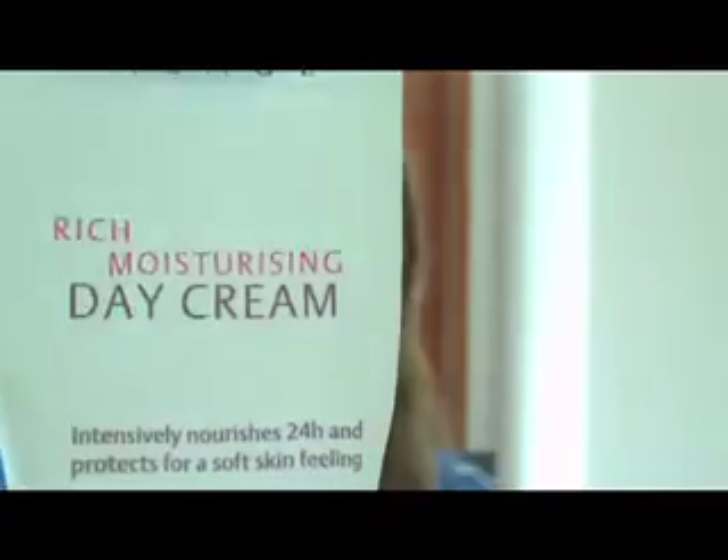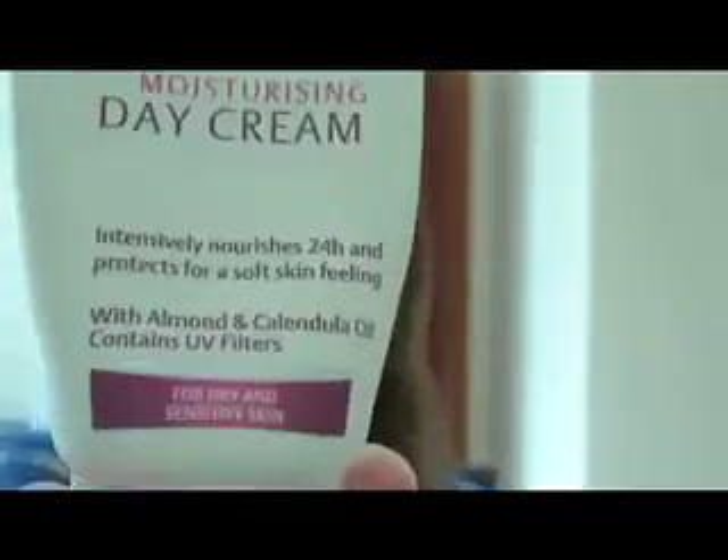On a daily basis I tend to just use Nivea Visage, and this one is a rich moisturising day cream and it has UV filters in it. I'm actually in a very hot country at the moment so I definitely need it, but I would really recommend everybody to get a face cream that has SPF and UV protection in it, because even if you're in a cold country you still have wind damage and UV rays coming through. That one has almond and candelilla oil in it as well so it's very soothing and it's very good for dry skin.